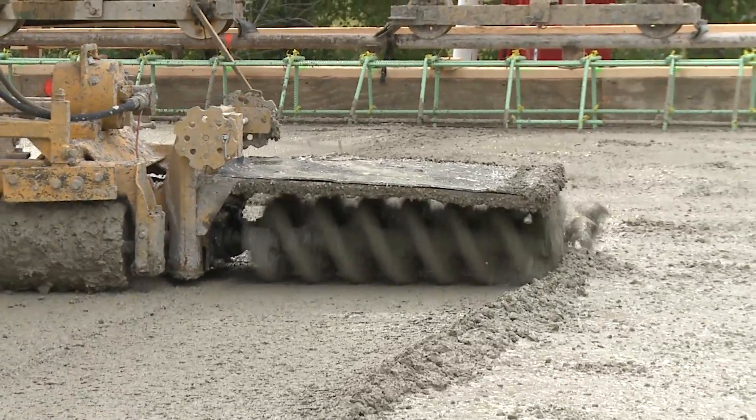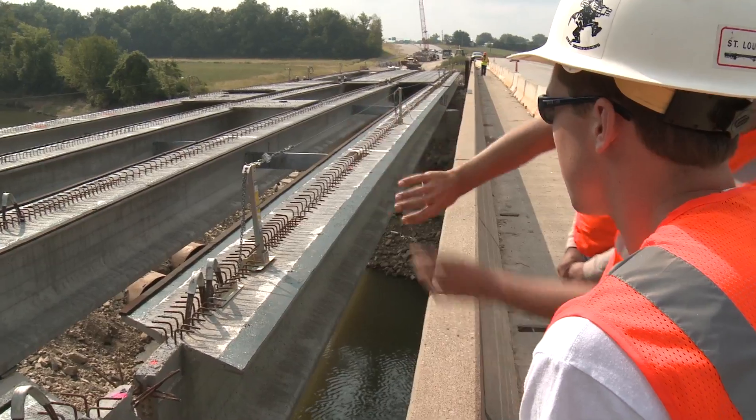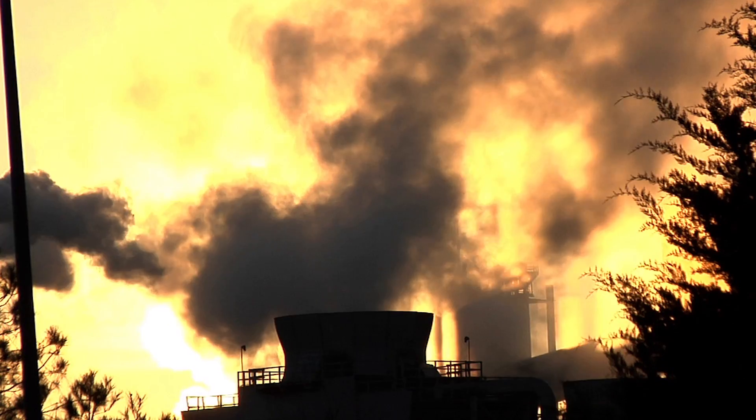We are interested in the construction and rehabilitation of bridges, highways, ports, navigation channels, as well as utility and nuclear infrastructure.